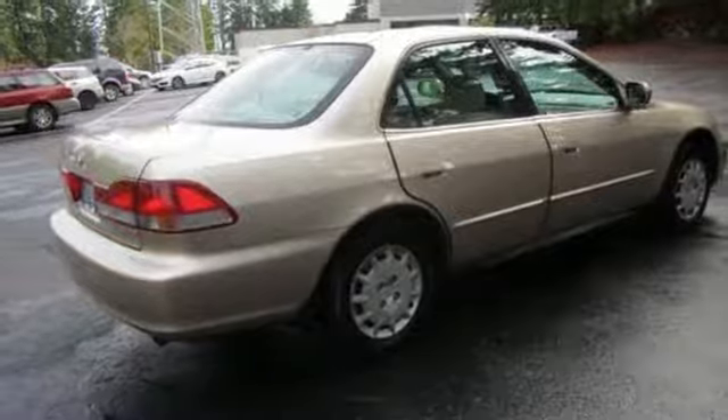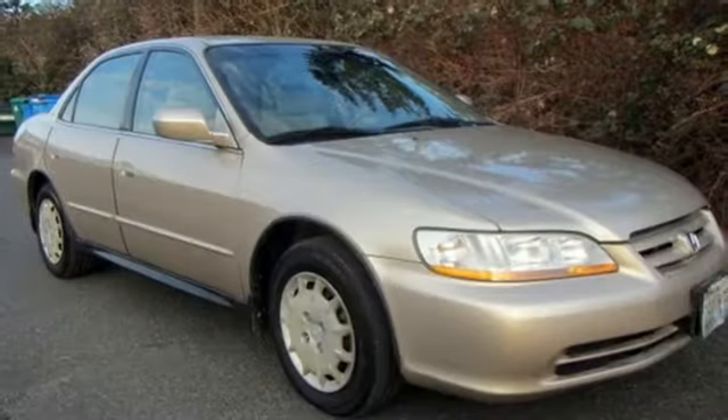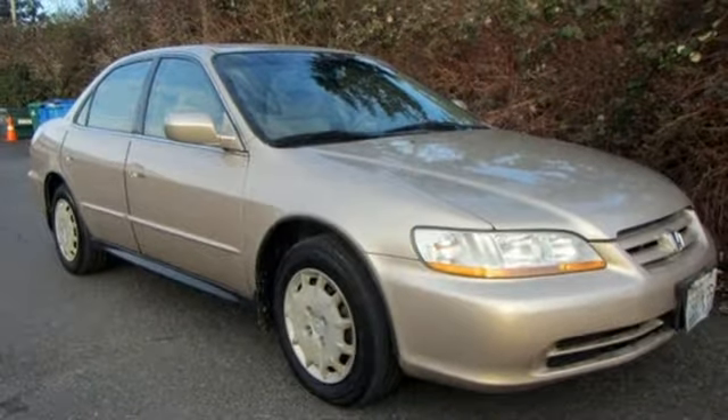The always reliable Accord features great build quality, spacious interior, comfortable seats, and excellent resale value. Experience it for yourself when you test drive it today.